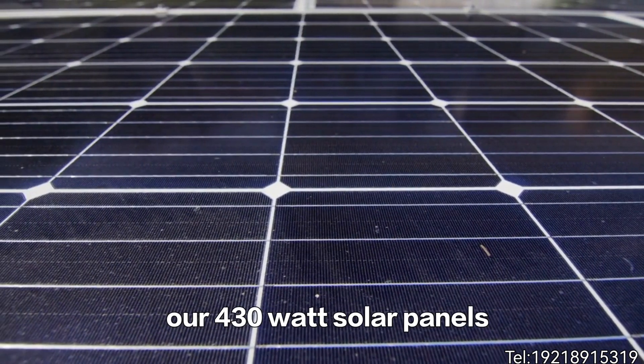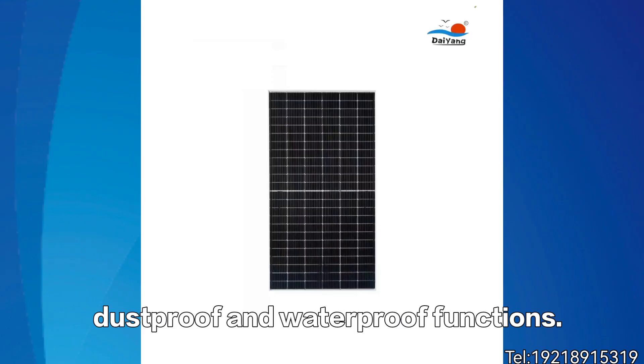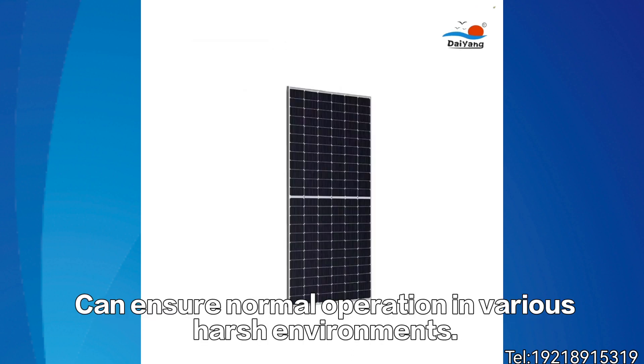In addition, our 430W solar panels also feature excellent lightning protection, dustproof, and waterproof functions, ensuring normal operation in various harsh environments.